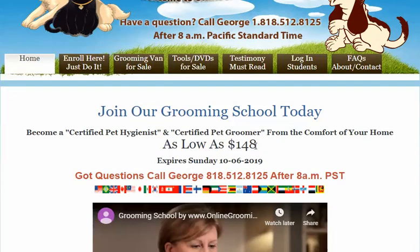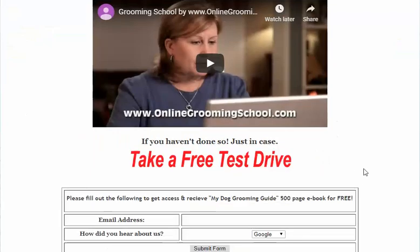It's only $1.48. No hidden costs. You study — it's very simple. Let me show you what you've got to do.